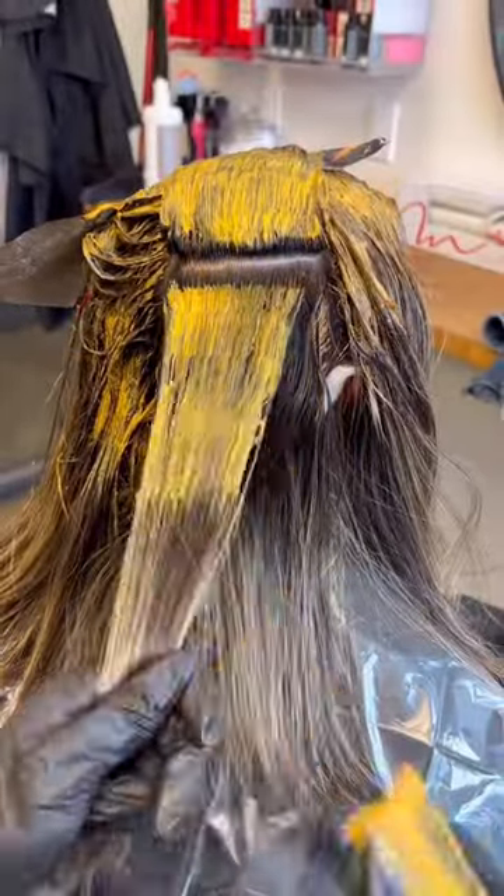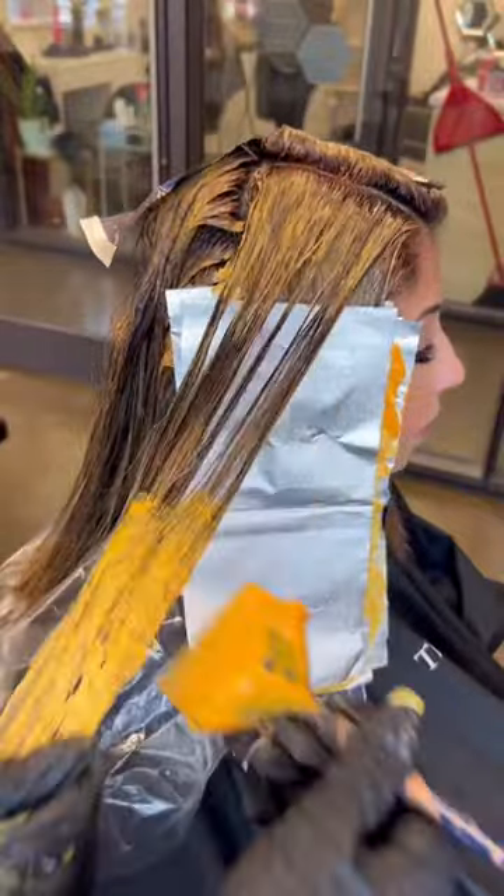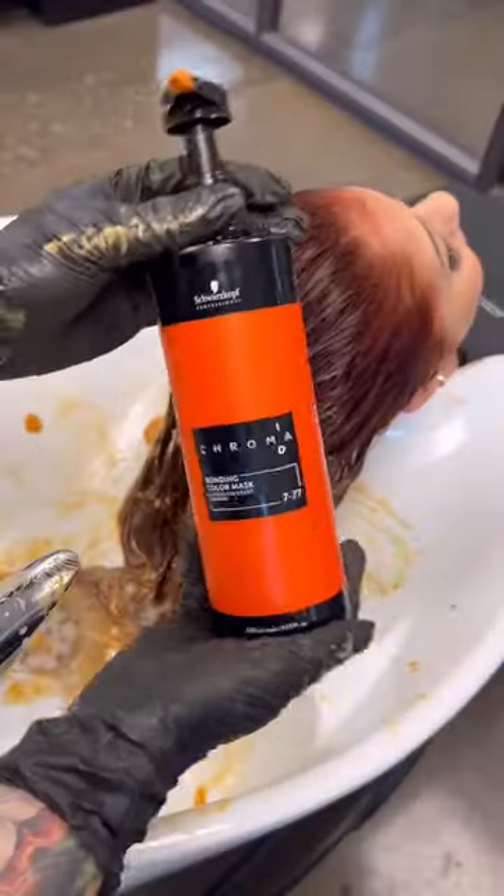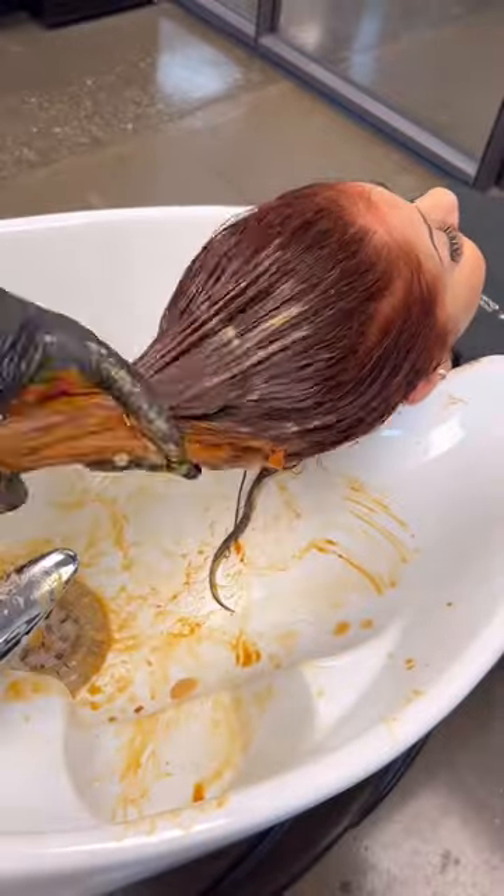I actually started off with a virgin app with 30 vol on the very roots of her hair. Her ends were the tricky part because she had a natural level 2 next to a level 8 on her ends. So I opted to use a 20 volume so we could lift and deposit at the same time.